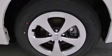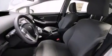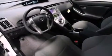Its top features include an iPod-ready stereo system, so you can take your music with you, traction control and stability control systems, hill start assist, alloy wheels, and a tire pressure monitoring system.